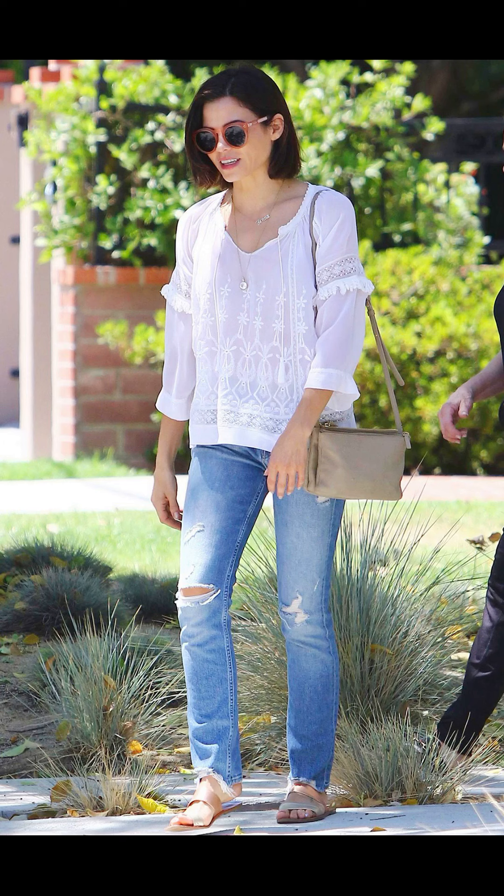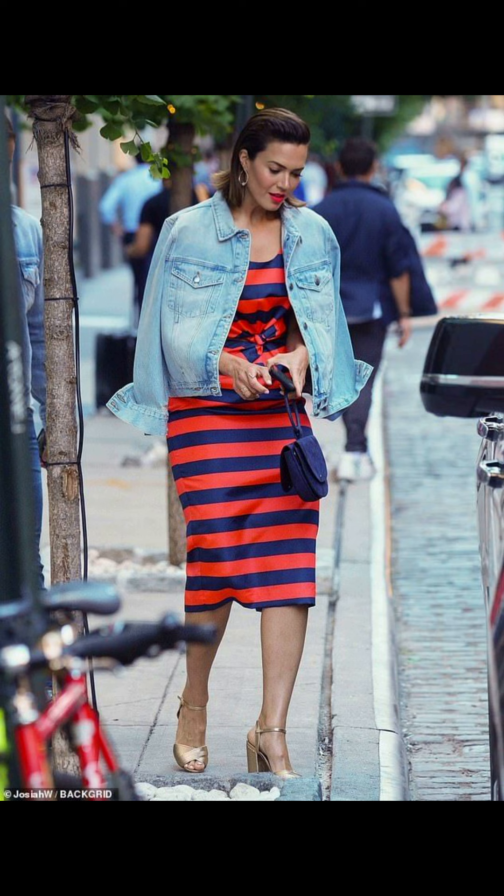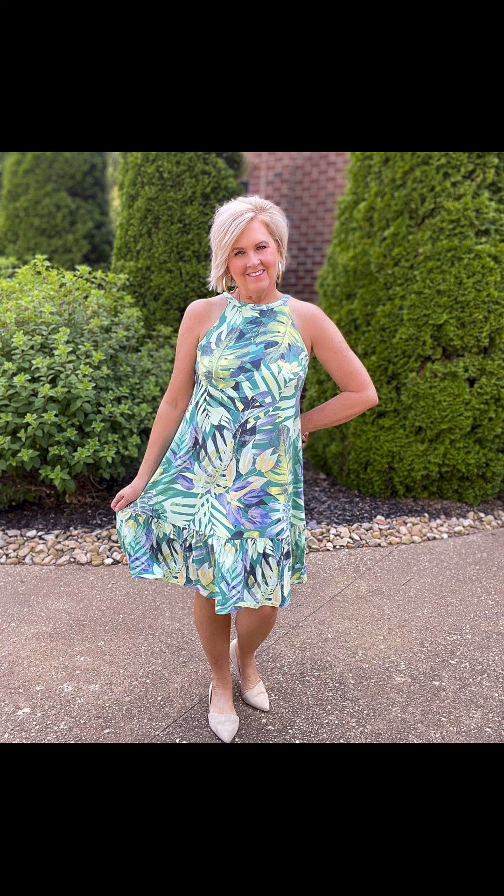Exploring the city during summer calls for an outfit that is both stylish and practical. A romper is an ideal choice as it keeps you cool and you can easily dress it up or down with accessories. Slip into some comfy sneakers or strappy sandals and you are ready to conquer the urban jungle.